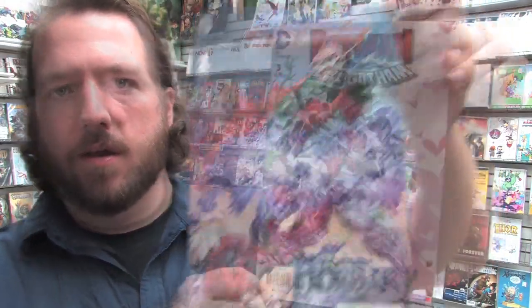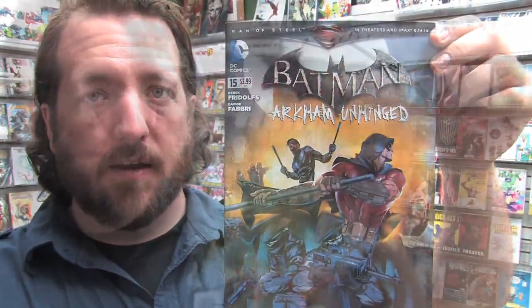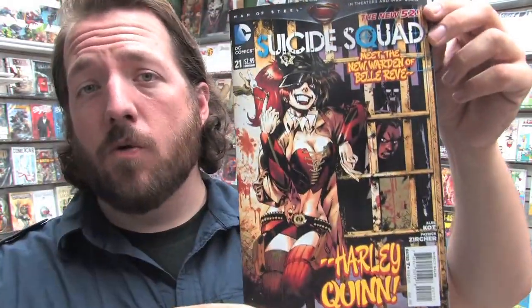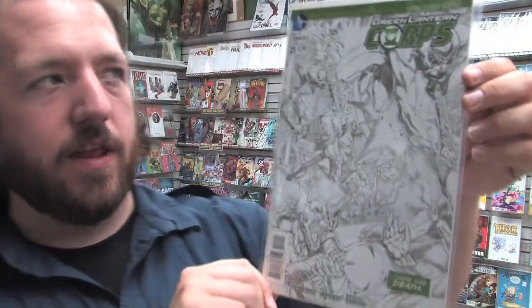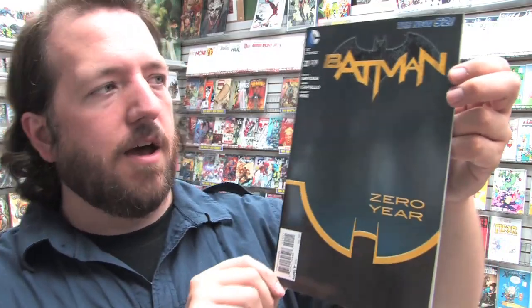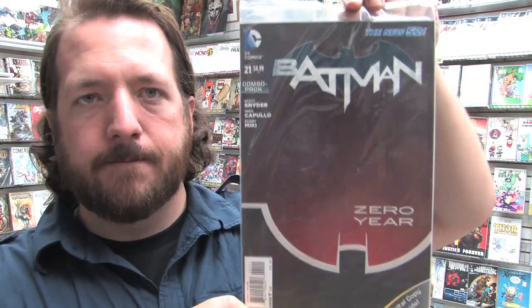Moving on to DC Comics: we have Masters of the Universe: Origin of Hordak issue one; Batman Little Gotham issue number three; Katana number five; Smallville number 14; Arkham Unhinged number 15; The Hunted issue number six; Constantine number four; World's Finest issue number 13; Suicide Squad issue number 21; Nightwing issue 21; Superboy 21 featuring Krypto; Green Lantern Corps number 21 with a variant; and Batgirl issue 21. I'm really excited for this book — it's the start of a new story arc in Batman written by Scott Snyder and illustrated by Greg Capullo: Batman Zero Year. I got the chance to read it and really enjoyed it. Snyder explores the history of Gotham City and the history of Batman. It's got a lot of potential.